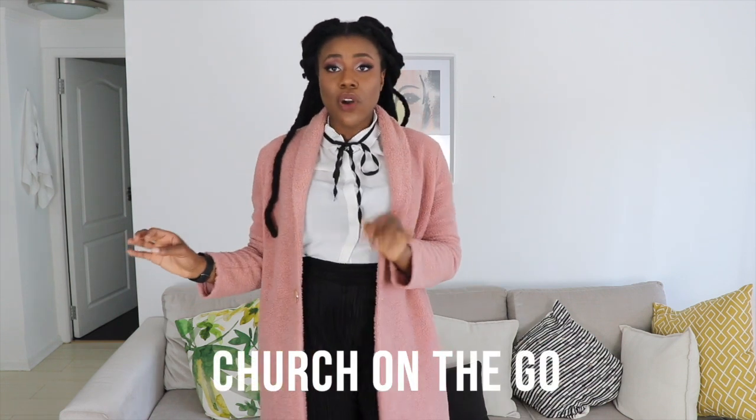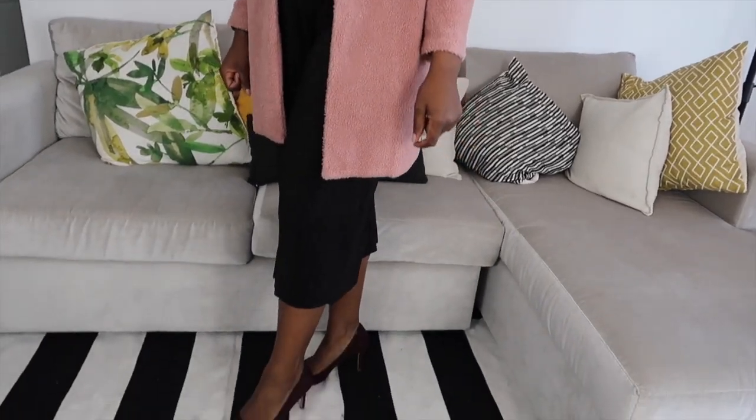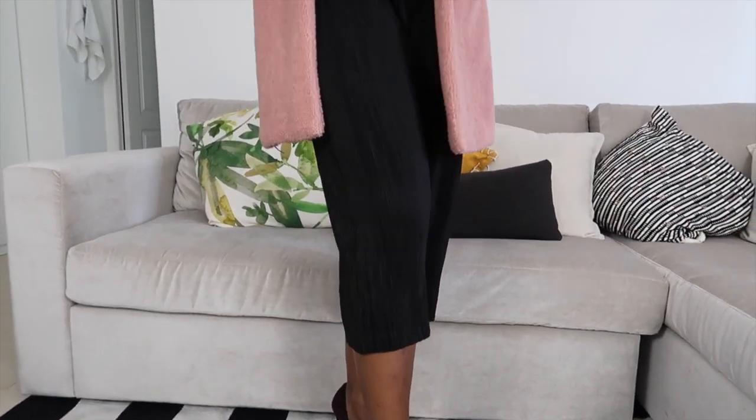Look five is what I'd call 'church on the go' or 'first job interview.' It's perfect for semi-formal or formal settings — meeting your boyfriend's or girlfriend's parents for the first time, going to church, or wanting to make a good first impression. It's a corporate-friendly look: the top is from Zara, the pants are from Superbalist, and the heels are from Woolworths. Nothing super expensive, just a clean, polished look.